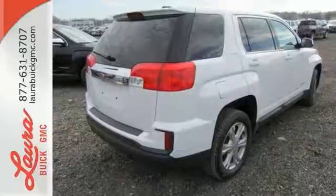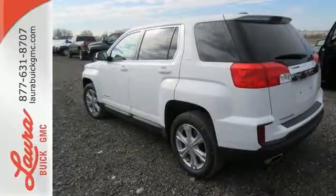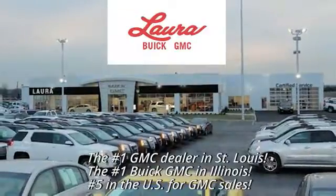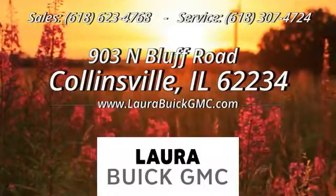Enjoy amazing space in a crossover SUV that treats you to a quiet, luxurious ride. Test drive it today. At Laura Buick GMC, your Buick dealer in the St. Louis area. We're conveniently located at 903 North Bluff Road in Collinsville, Illinois.